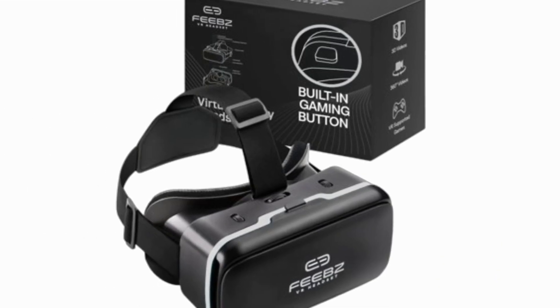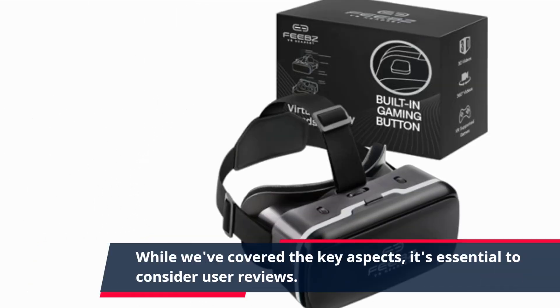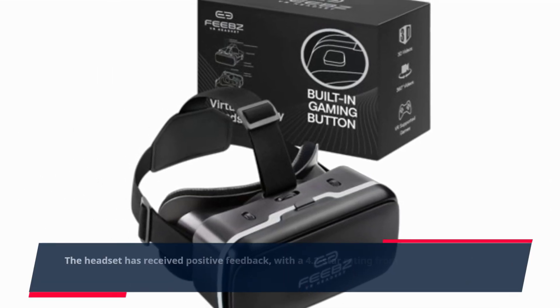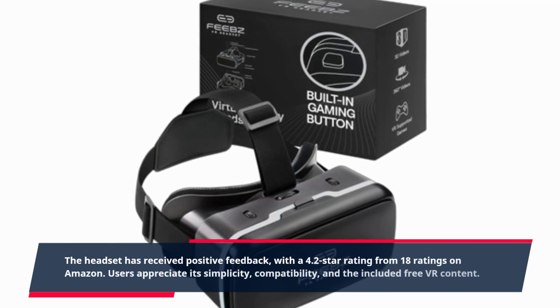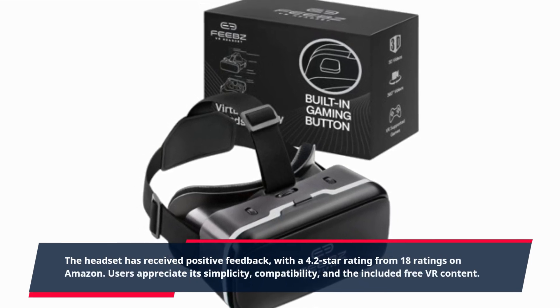While we've covered the key aspects, it's essential to consider user reviews. The headset has received positive feedback, with a 4.2-star rating from 18 ratings on Amazon. Users appreciate its simplicity, compatibility, and the included free VR content.